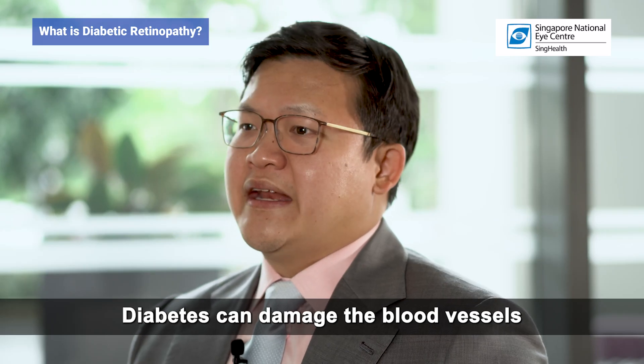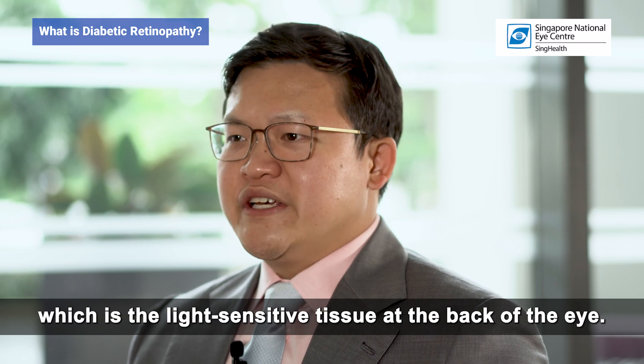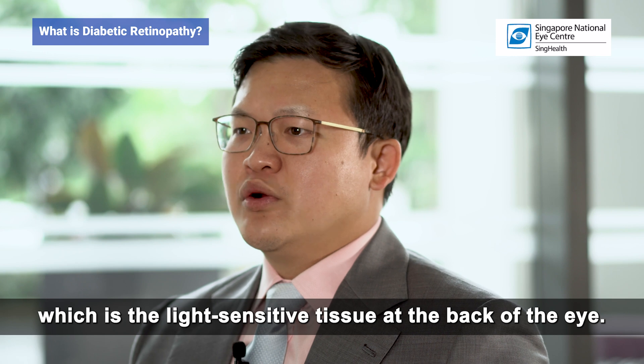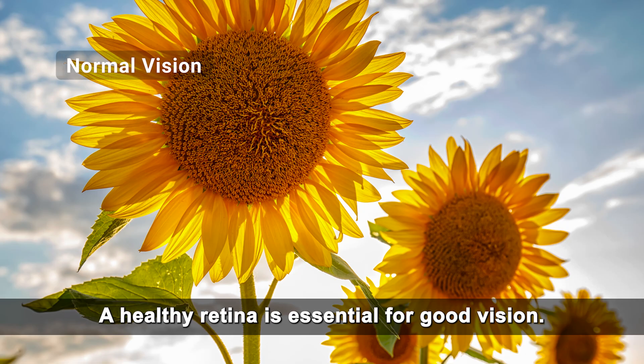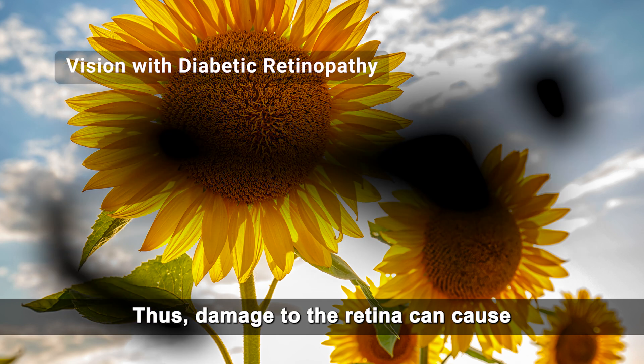Diabetes can damage the blood vessels in the patient's retina, which is the light-sensitive tissue at the back of the eye. A healthy retina is essential for good vision. Thus, damage to the retina can cause vision loss and blindness.